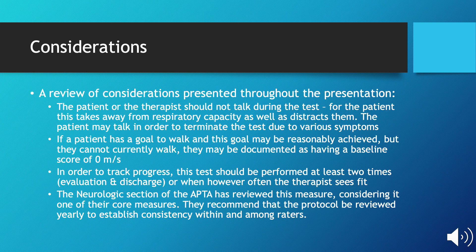If a patient has a goal to walk and this goal may be reasonably achieved but they cannot currently walk, the therapist may document a baseline score of 0 meters per second. In order to track progress, this test should be performed at least two times at evaluation and discharge, or however often the therapist sees fit. The neurologic section of the APTA considers this one of their core measures and recommends that this protocol be reviewed yearly to establish consistency within and among raters in a clinic.